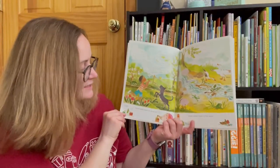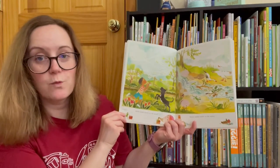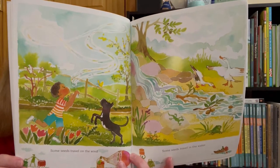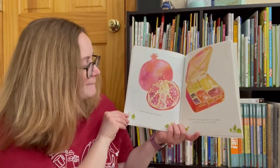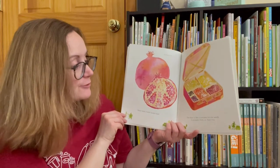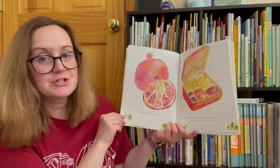Some seeds travel on the wind. Some seeds travel in the water. Many seeds travel inside fruits. The fruit is like a suitcase for the seeds. It protects them on their trip.